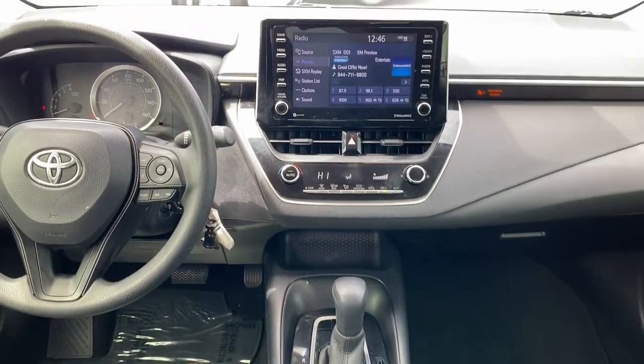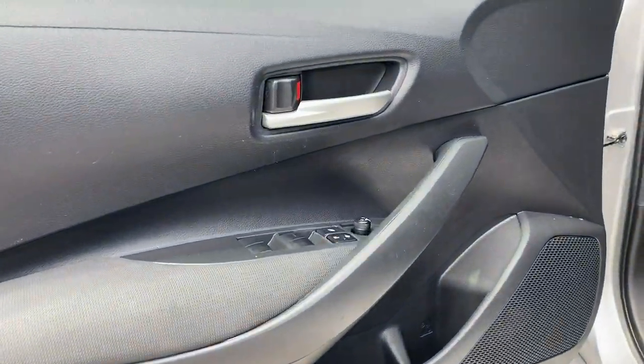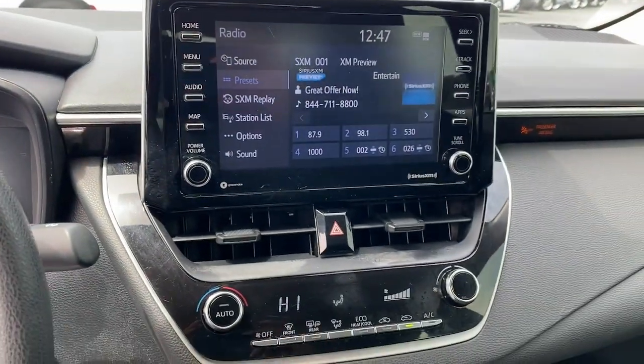These are just some of the great options this vehicle comes with: Apple CarPlay and/or Android Auto, keyless entry, backup camera, satellite radio, steering wheel audio controls, electronic stability control, and Bluetooth.